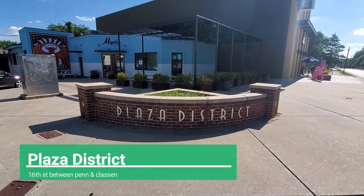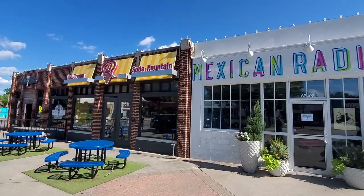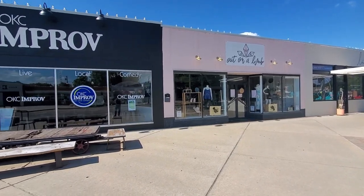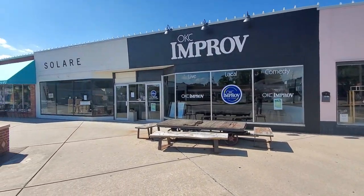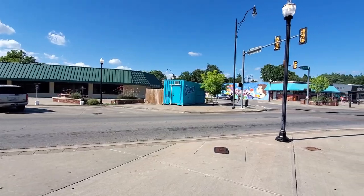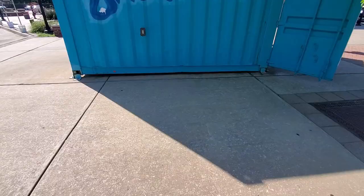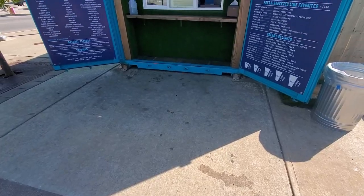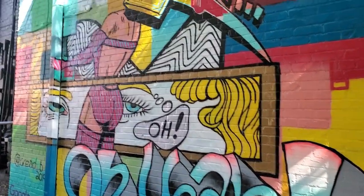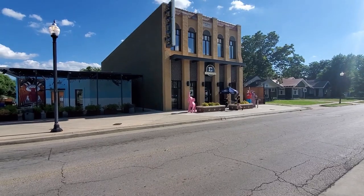Up next we have the Plaza District, where you can find plenty of entertainment, local shops, and restaurants. There's OKC Improv, the Lyric Theater, and a dance company. Local shops include Out on a Limb, DNA Galleries, and Bad Granny's Bazaar. For food, Empire Slice House is really popular, along with Goro Ramen, Mexican Radio, The Mule, Pie Junkie, and Roxy's Ice Cream. This district also has a monthly event called Live on the Plaza, held on the second Friday of each month.